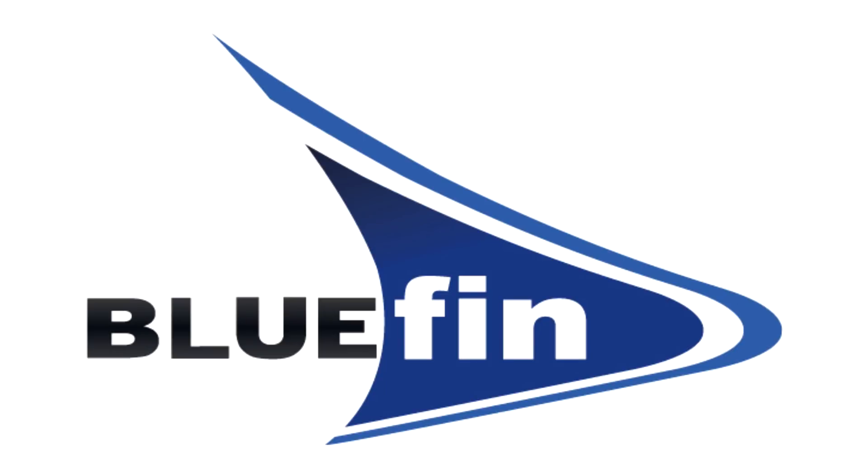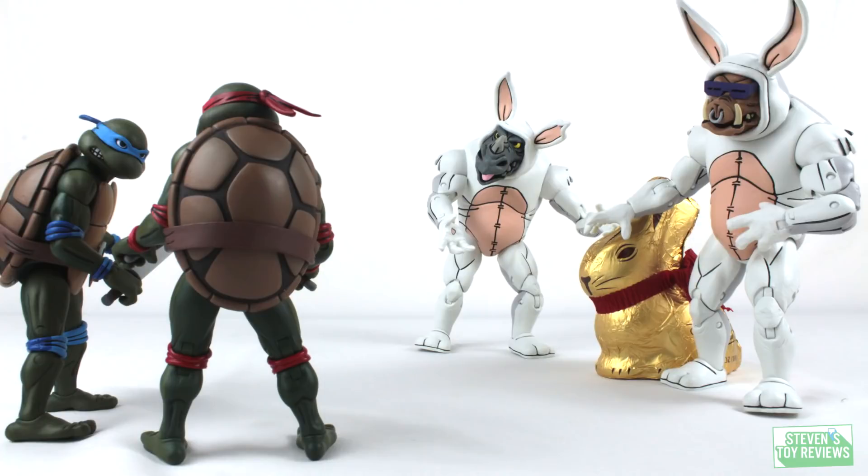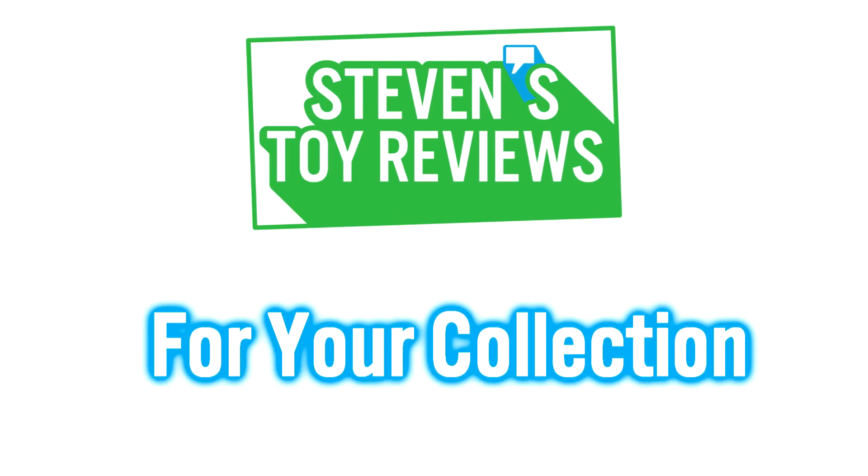Support US numbers. Order from a Bluefin supplied retailer at links in the description and continue the Monsterverse. Kaiju, Turtles, Dragon Ball and more at Steven's Toy Reviews.